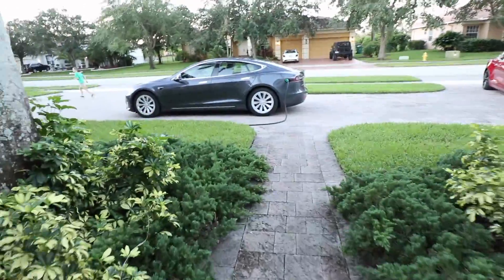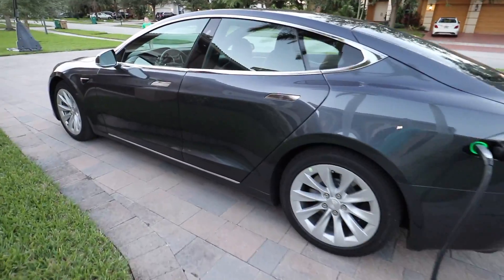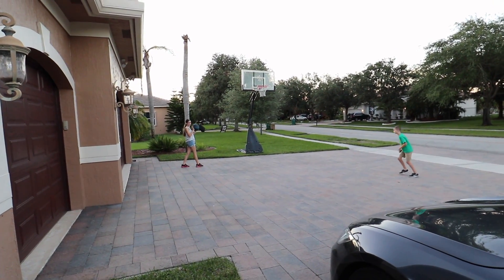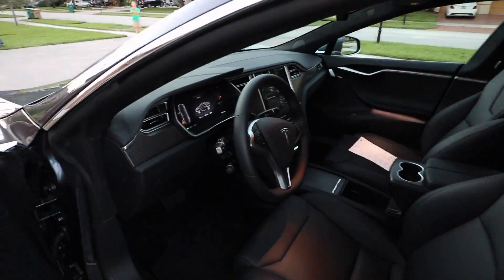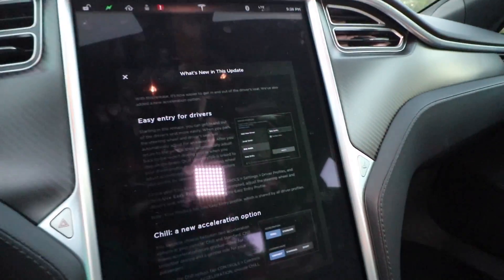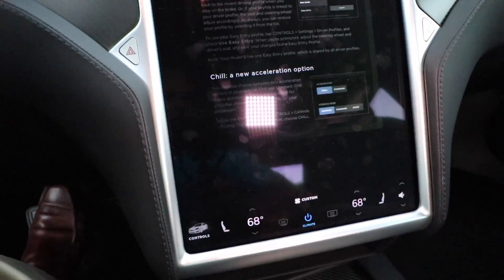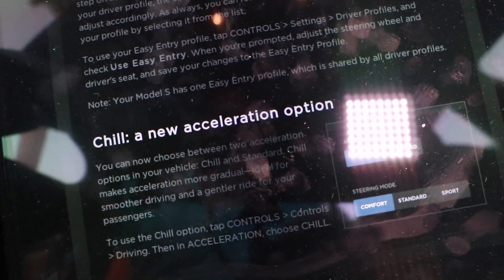Let me go inside and grab the key. Got it. There's my P100D looking pretty sweet, and we got the 100D here. Let's check it out. So we got a 100D — what's new in this update? Easy and chill. Look at that — chill acceleration option. I haven't even seen that yet. I wonder what that is.